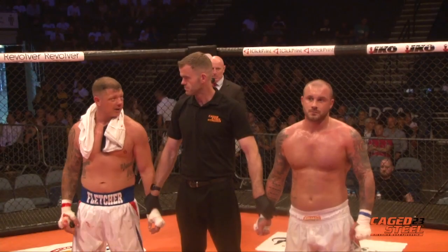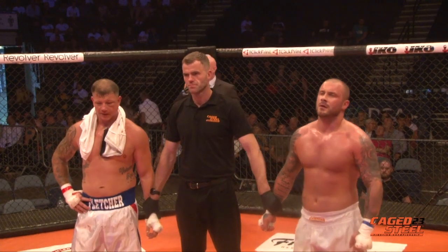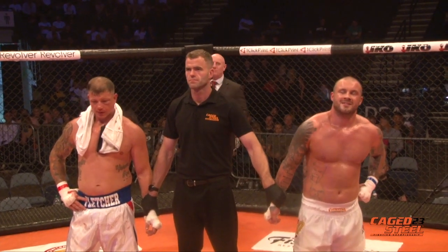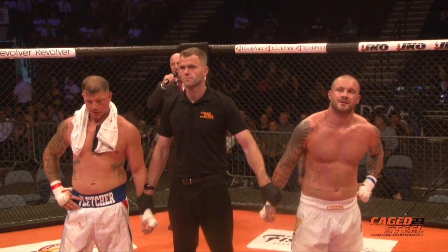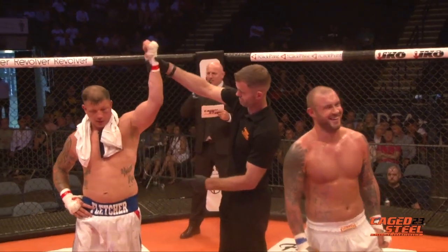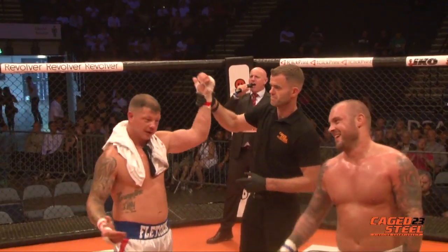And there we go — we have a split decision in favour of your winner, from the red corner: Mark Fletcher.